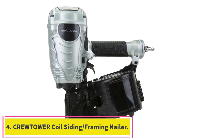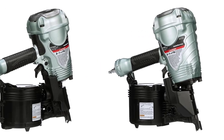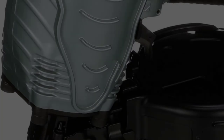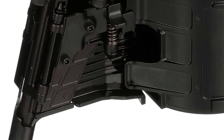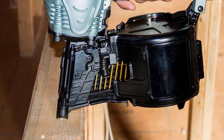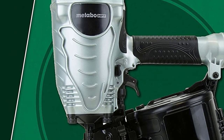Number 4: the Crew Tower Coil Siding/Framing Nailer. This industrial-grade coil siding fencing nailer is equipped with a moving cylinder rapid-firing engine, which provides quicker response and low recoil. It features an easy-to-load magazine and a quick-release nosepiece that makes it easy to clear jams. Nailing depth can be adjusted according to air pressure, and maintenance is simple — just oil it before use. The comfortable rubber handle and well-balanced body reduce fatigue for long-duration jobs.